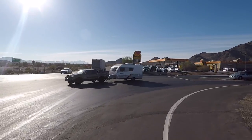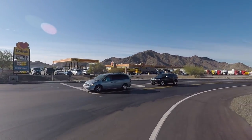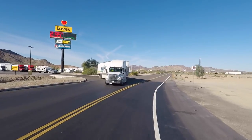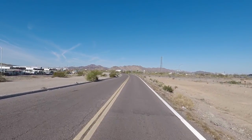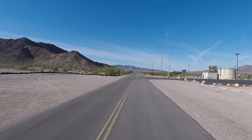Hey y'all, Russ here from RVerTV. Good morning. We're heading out here to Dome Rock Road, the BLM land. We're gonna go check out how you can camp for free — free camping on BLM lands. There are certain rules you got to follow, but we're gonna start off with Dome Rock Road, so let's go check it out.